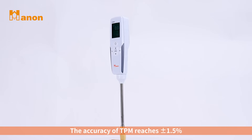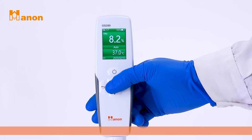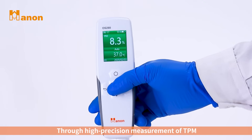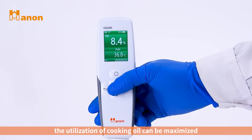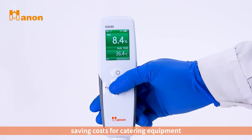The accuracy of TPM reaches plus or minus 1.5%, which can accurately measure the TPM value of cooking oil. To ensure food safety, through high-precision measurement of TPM, the utilization of cooking oil can be maximized, saving costs for catering equipment.